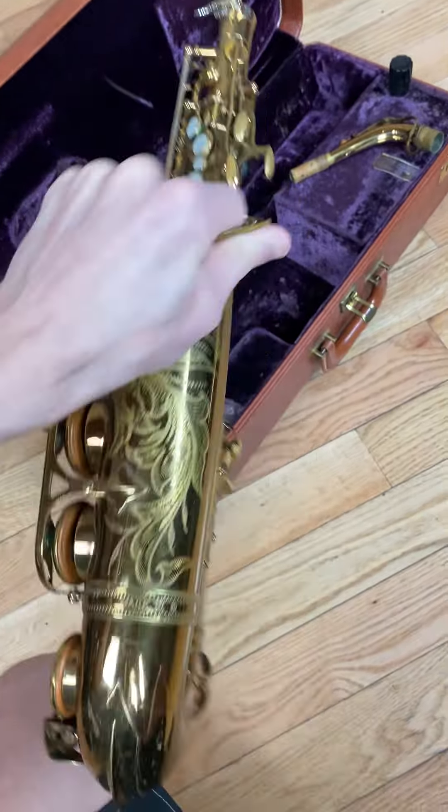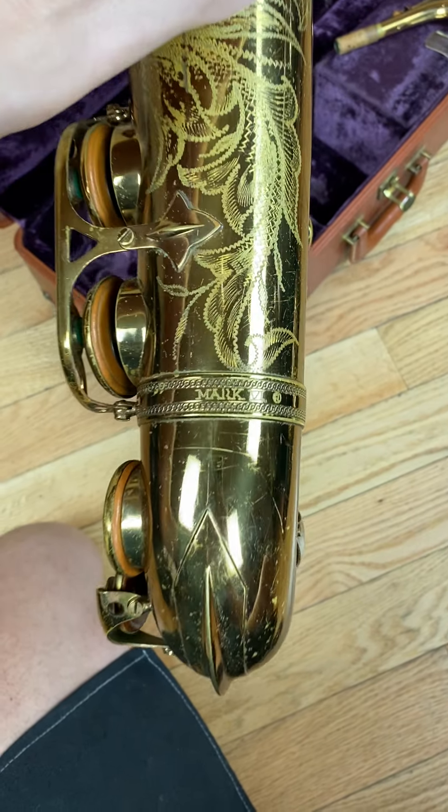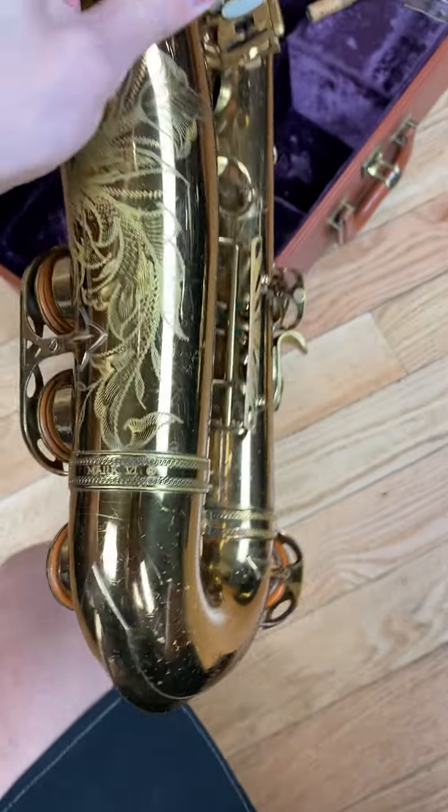Because it's a 94,000 five digit, this would be the first year that Selmer Mark VI switched over and started doing the hand engraving on the bow bands. As you can see, this one also has it — the 1961.